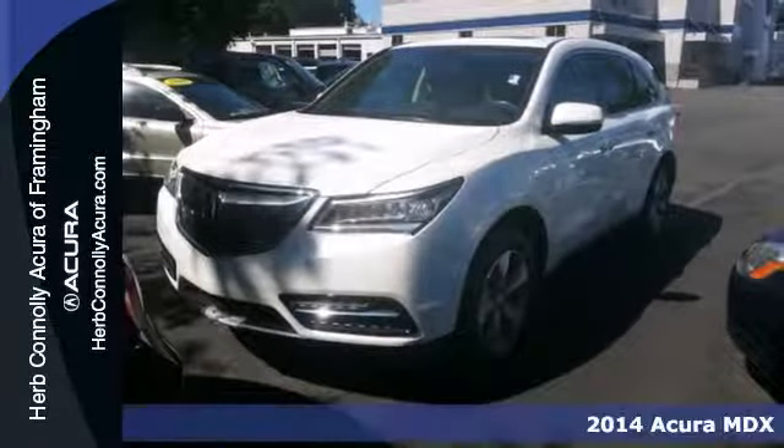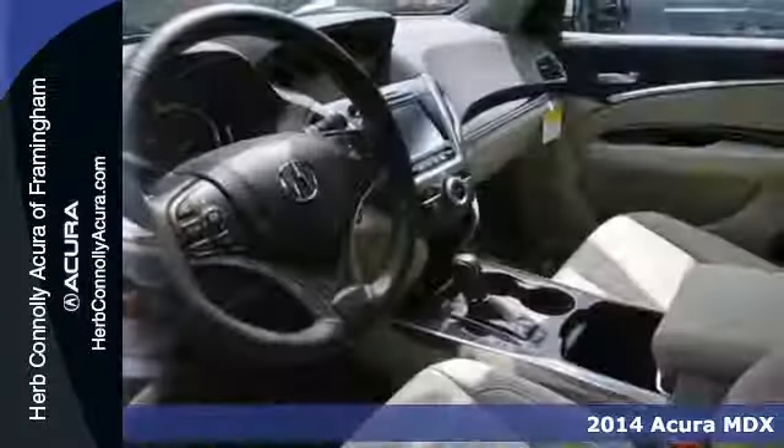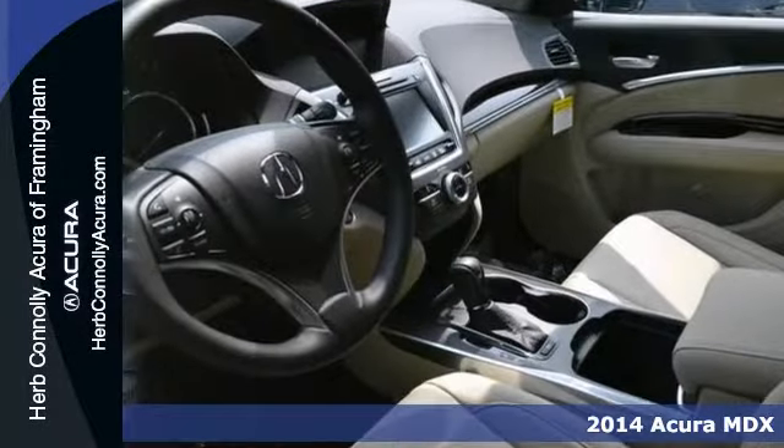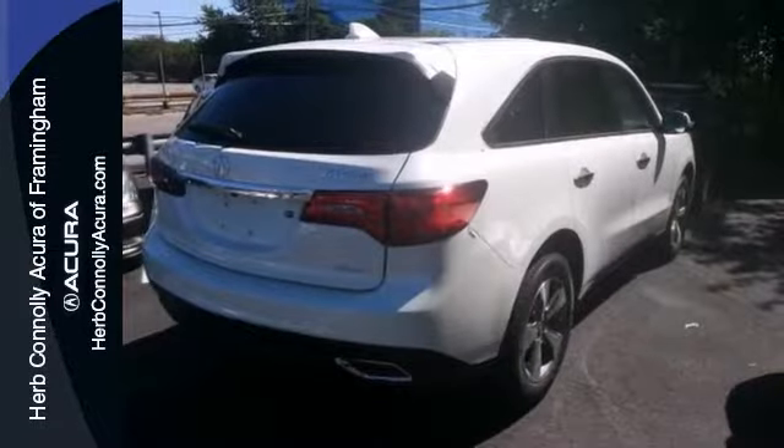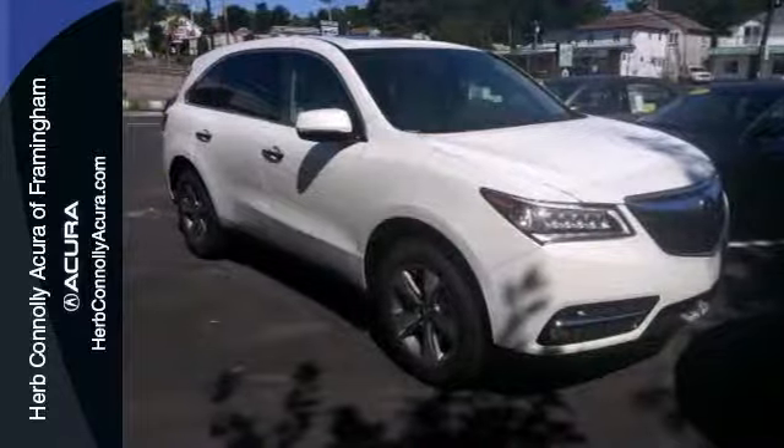Here's a nice 2014 Acura MDX. It has adaptive suspension and a CD player. Add to that heated leather seats, power sunroof and remote keyless entry, and one attractive Acura looking for a new home. We'd love to have you take it for a test drive.